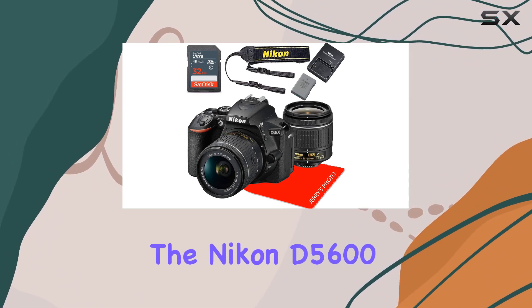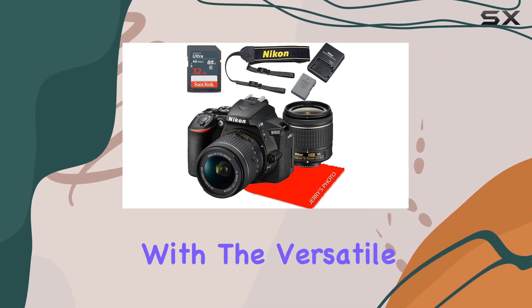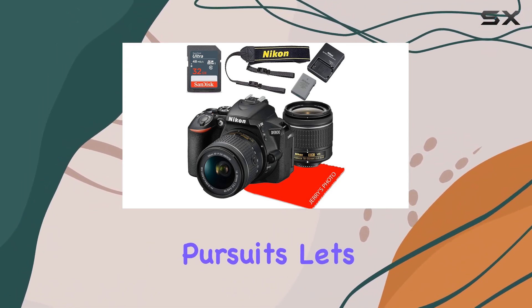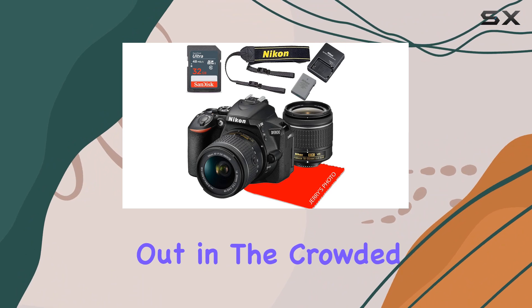In conclusion, the Nikon D5600 package presents a compelling option for both enthusiasts and beginners. Its feature-rich design, coupled with the versatile 18-55mm lens, makes it a robust choice for various photographic pursuits. Let's delve deeper into the details of this camera and lens combo to uncover the strengths that make it stand out in the crowded DSLR market.